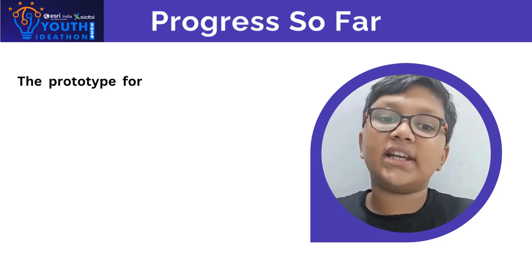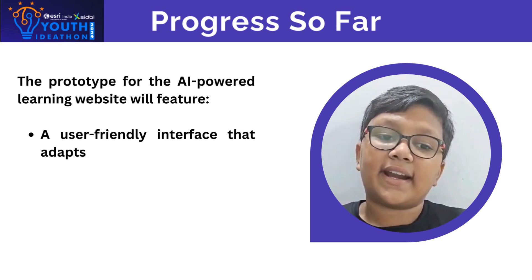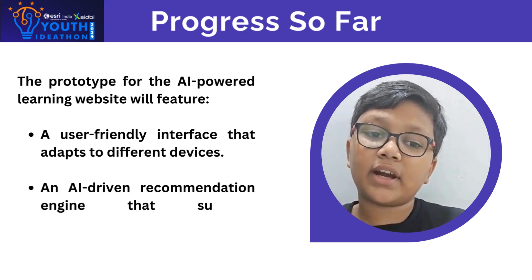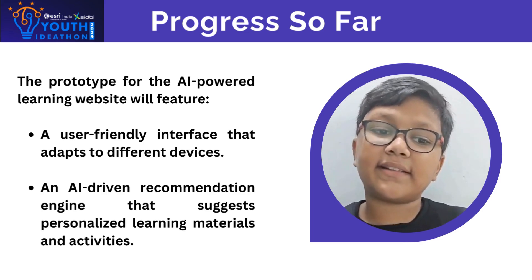The prototype for the AI-powered learning website will feature a user-friendly interface that adapts to different devices, and an AI-driven recommendation engine that suggests personalized learning materials and activities.